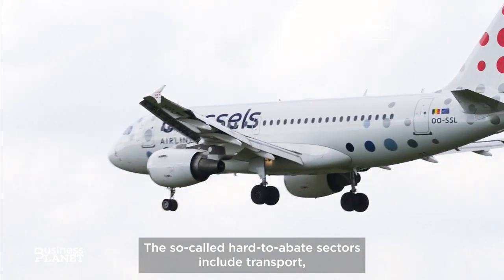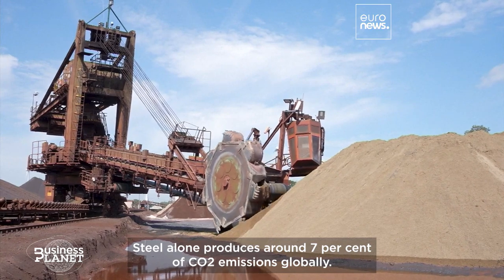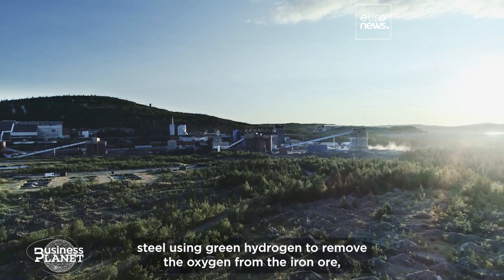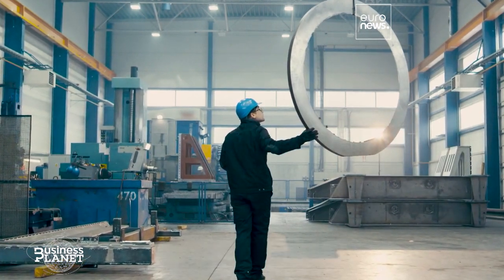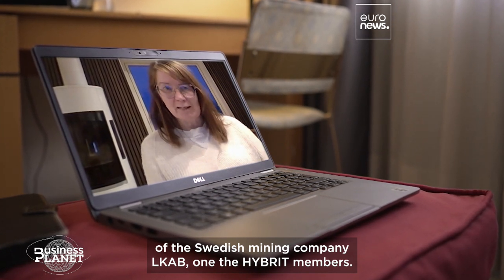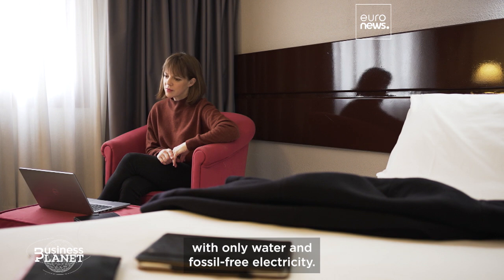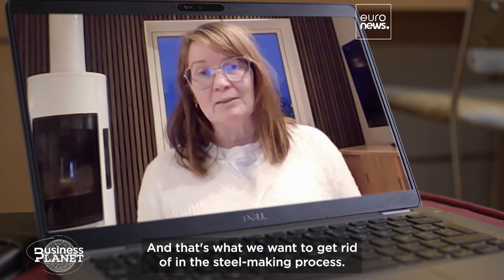The so-called hard-to-abate sectors include transport, fertilizers, and heavy industry. Steel alone produces around 7% of CO2 emissions globally. Swedish fossil-free steel consortium HYBRIT started producing steel using green hydrogen to remove the oxygen from the iron ore, replacing the traditional coal-powered blast furnace. Hydrogen can be produced with only water and fossil-free electricity — so it can be produced without carbon dioxide emissions, and that's what we want to get rid of in the steel-making process.